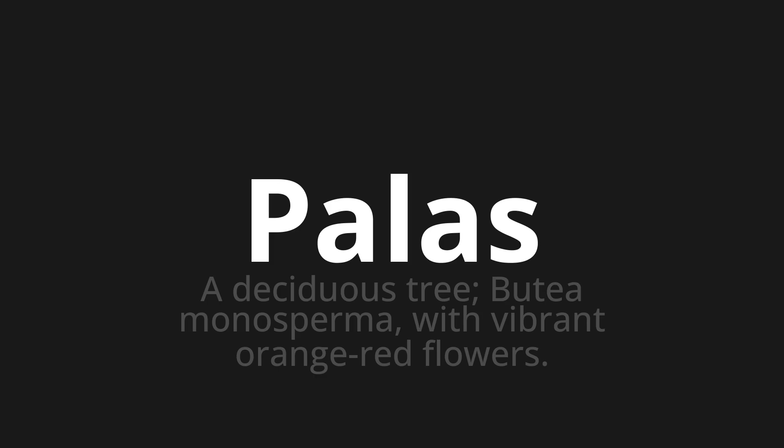Let's say it all together. Palas, palas, palas.